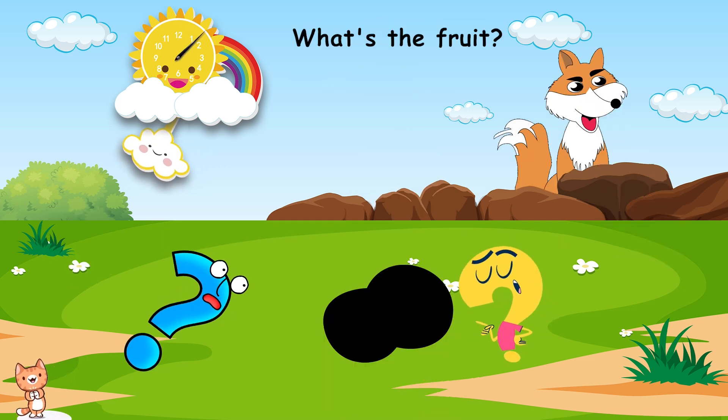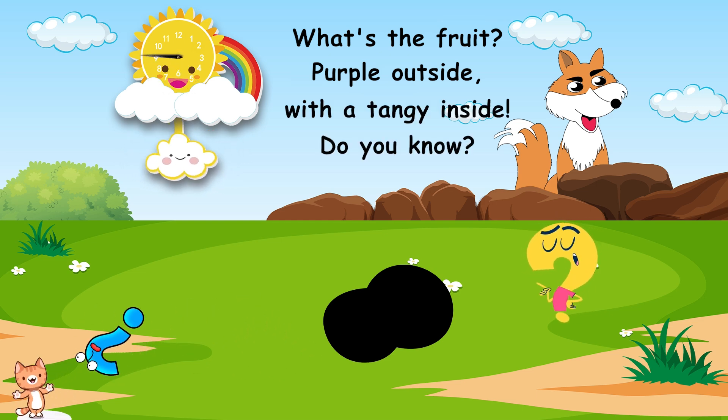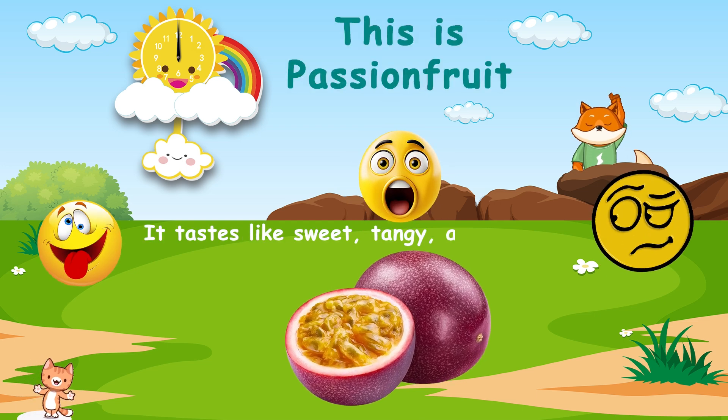What's the fruit? Purple outside, with a tangy inside. Do you know? This is passion fruit. It tastes like sweet, tangy, and tropical.